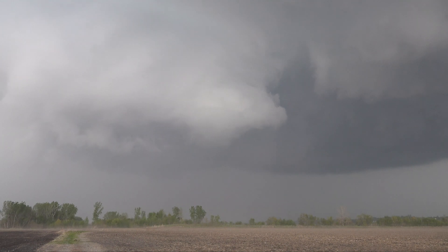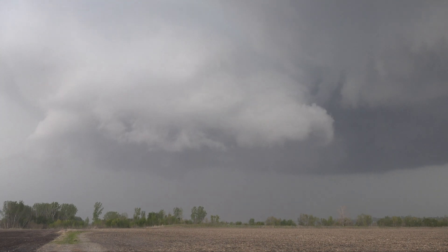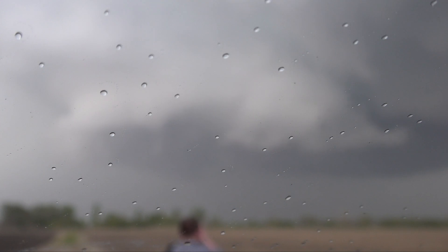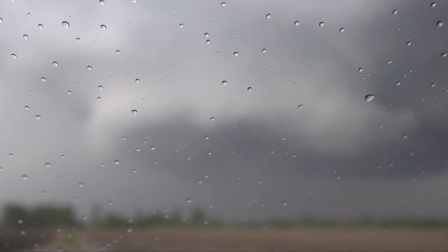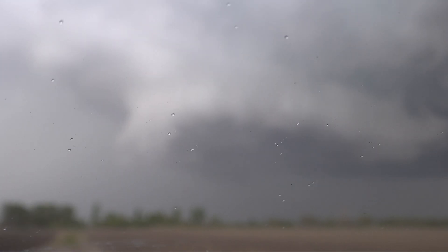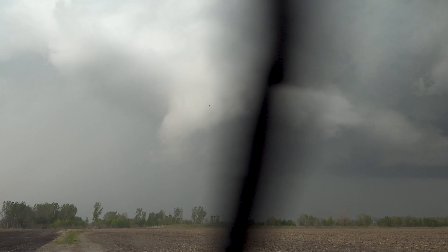It is uncertain if they are solely responsible for tornado genesis. But it is from these large bases that you start to have the formation of a wall cloud, a funnel cloud, and perhaps very soon after, a fully condensed tornado connecting the sky and the earth.